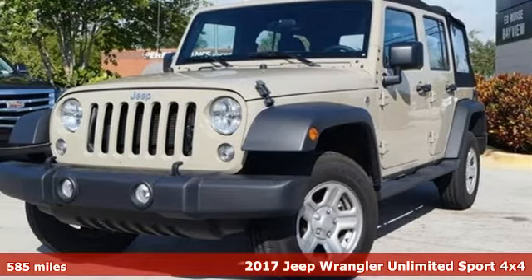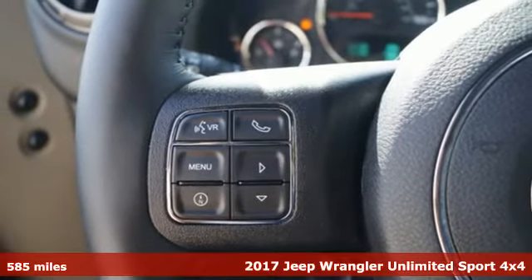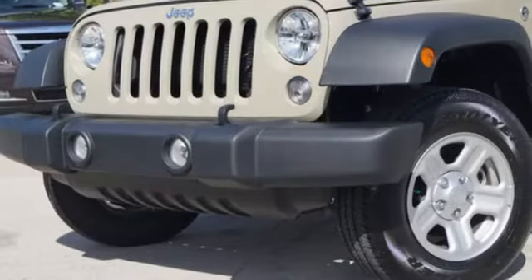Here's a 2017 Jeep Wrangler Unlimited. With four doors and legendary off-road capability, the world opens up to endless possibilities. It's equipped for all your driving needs and wants.